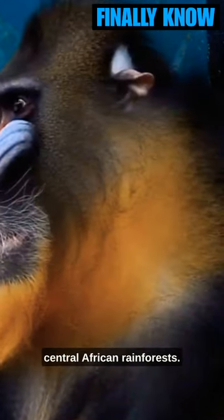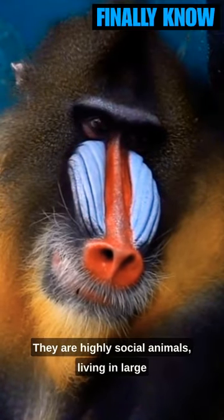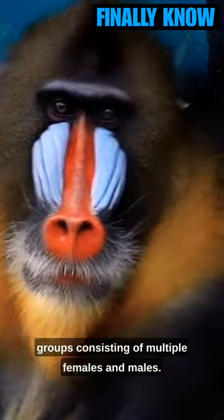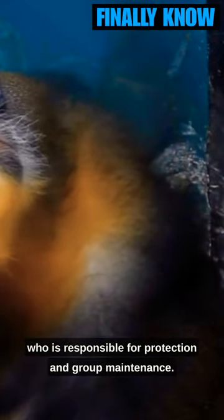Mandrill monkeys inhabit the Central African rainforests. They are highly social animals, living in large groups consisting of multiple females and males. These groups are typically led by a dominant male who is responsible for protection and group maintenance.